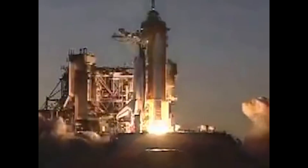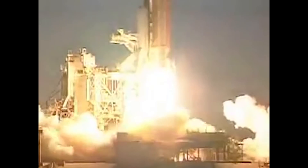One, zero, and liftoff of Space Shuttle Atlantis with Destiny — science laboratory for the 21st century. Houston now controlling. Houston, Atlantis, roll program.